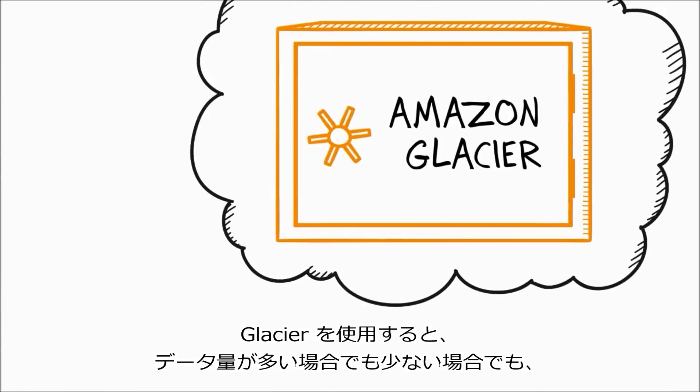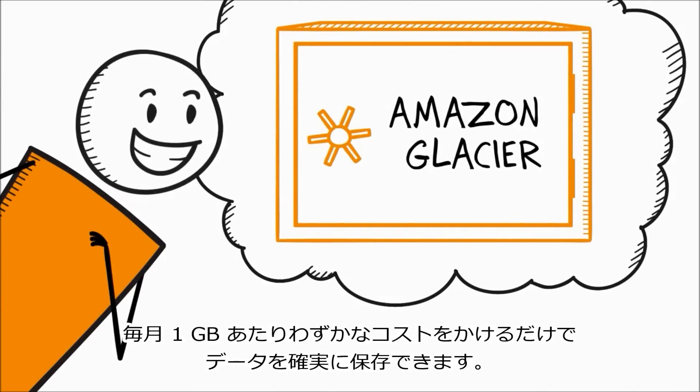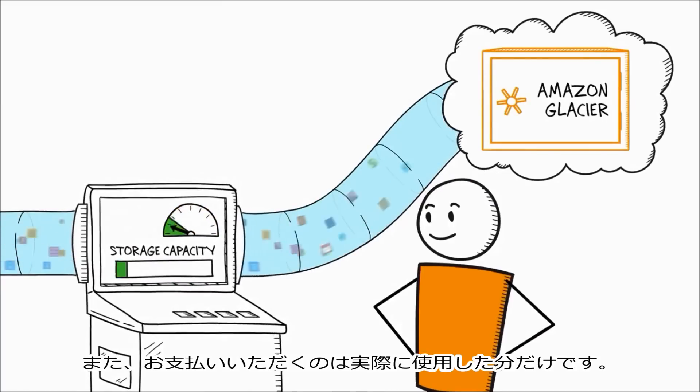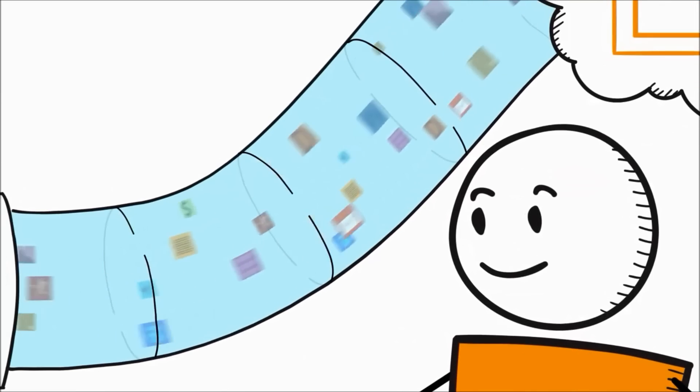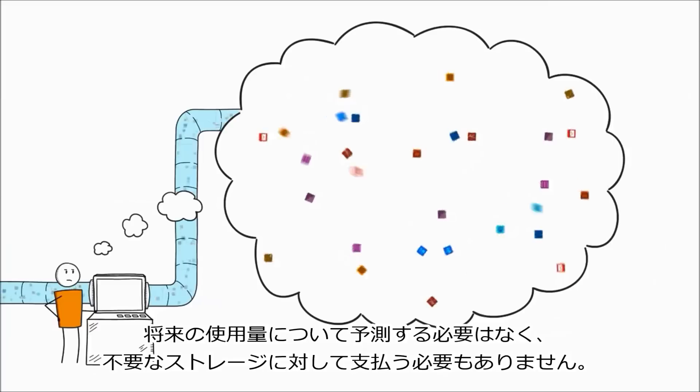With Glacier, you can reliably store large or small amounts of data for as little as a penny per gigabyte per month, and there's no limit on how much data you can store. You only pay for what you use, so you don't have to try to predict the future and pay for storage you don't need.